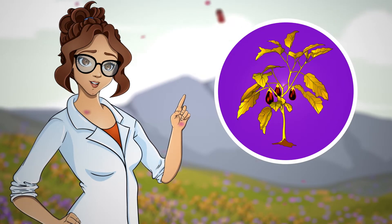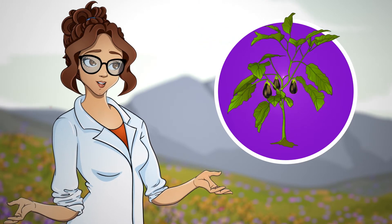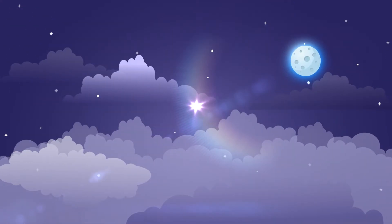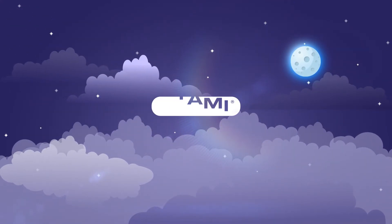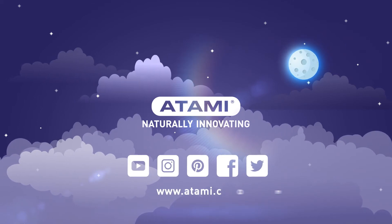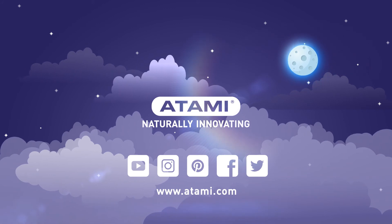Make sure your substrate stays in top condition and your plants grow happily and healthy. Try out Attazyme and join the Atami universe.